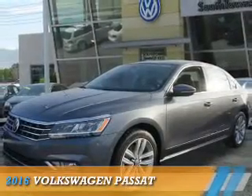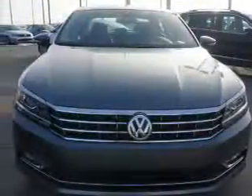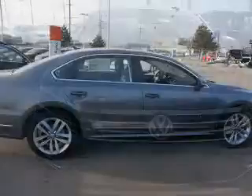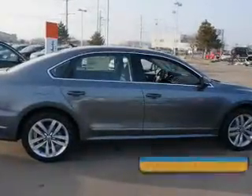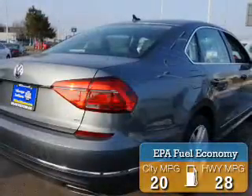Presenting the 2016 Volkswagen Passat. It's powered by front wheel drive, a 3.6 liter 6 cylinder engine, and an automatic transmission. Great fuel efficiency saves you money by requiring fewer trips to the gas station.